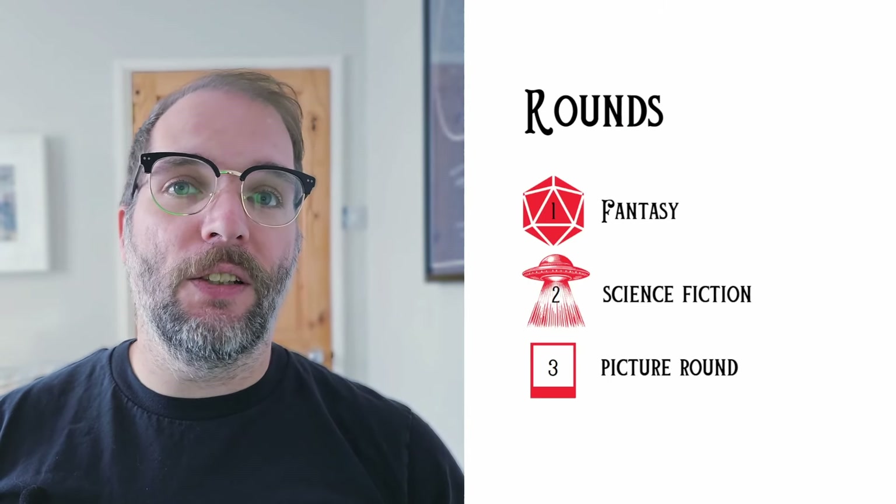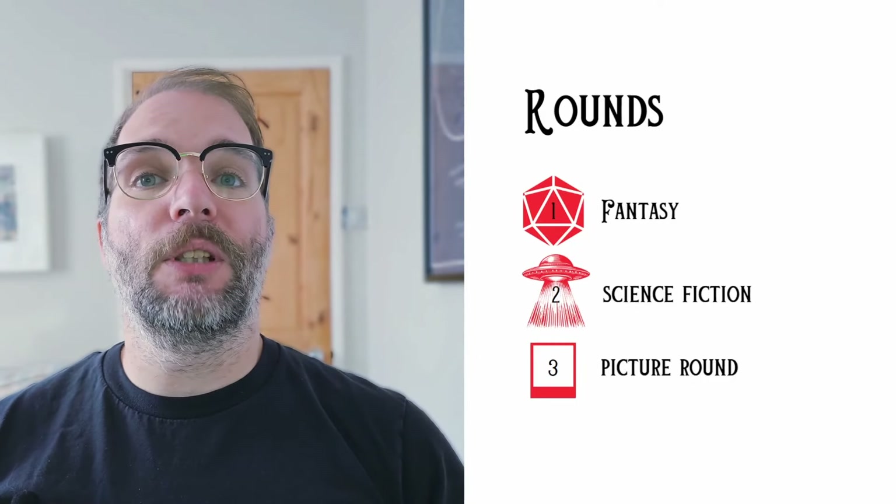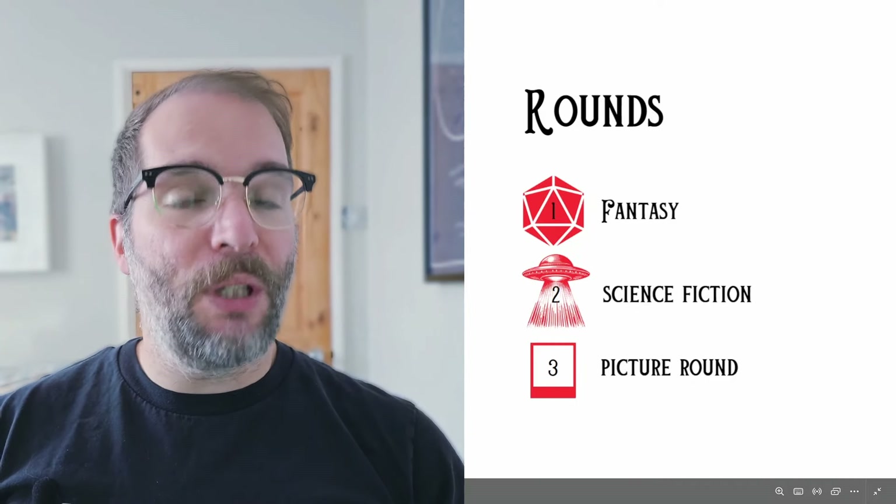I have got a fantasy round, then there's going to be a science fiction round, and then there's going to be a picture round.